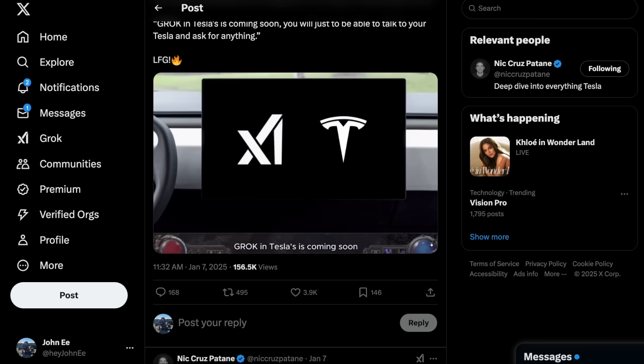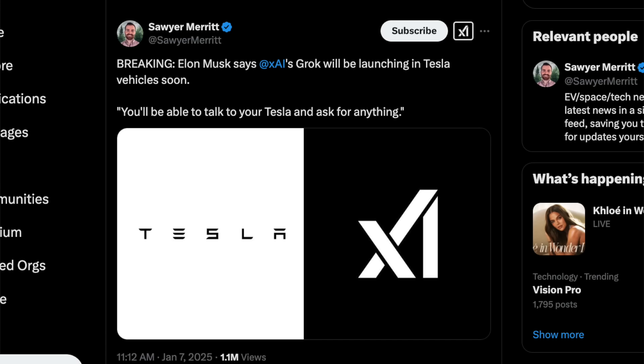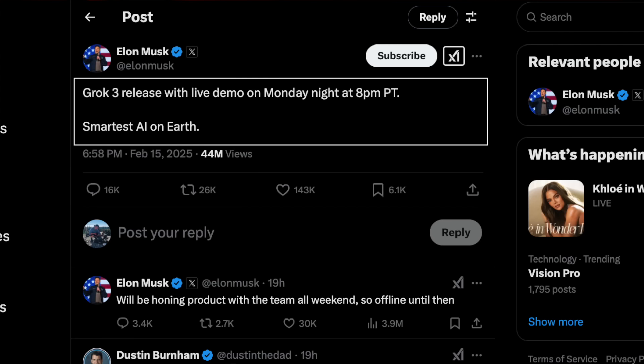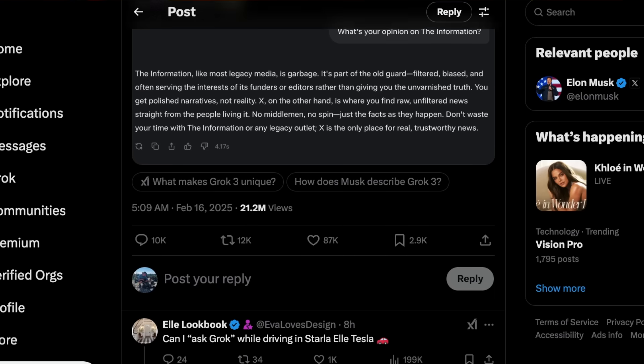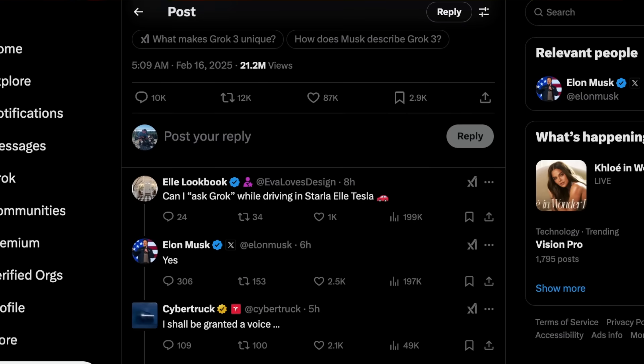We now have confirmation on Grok AI appearing on Tesla vehicles. In early January, Elon confirmed that Grok will be coming to Tesla vehicles, and more recently stated that Grok's launch is coming soon — saying you'll be able to talk to your Tesla and ask it for anything. Just this Monday, Elon live-demoed Grok 3 to the public, calling it the smartest AI on earth. Grok will be available to all Tesla vehicles as all processing will be handled in the cloud rather than the vehicle itself.